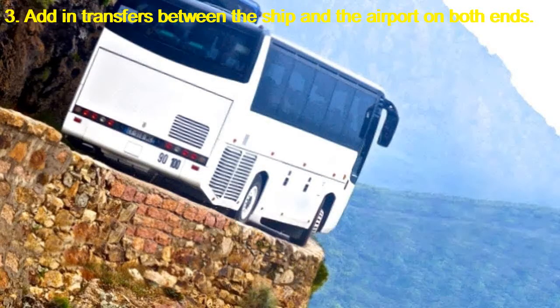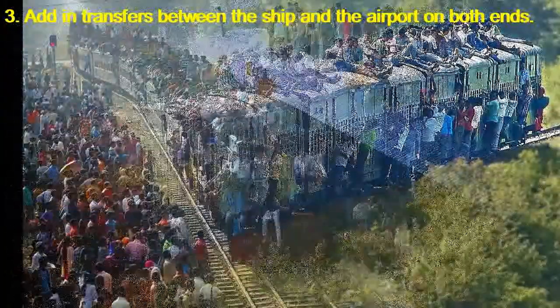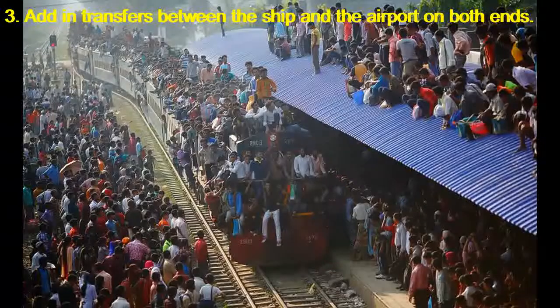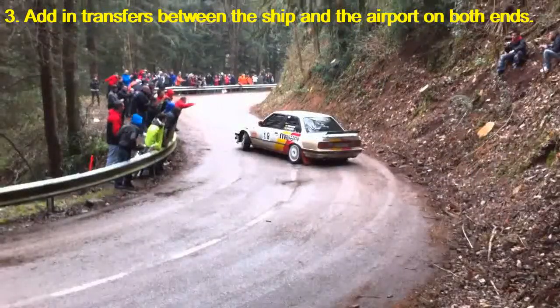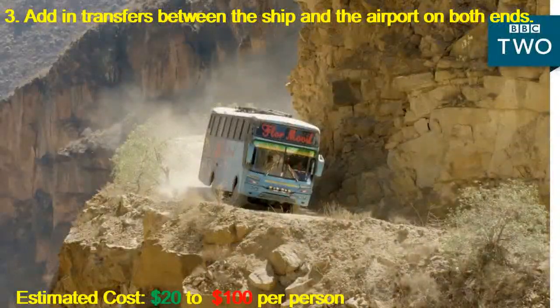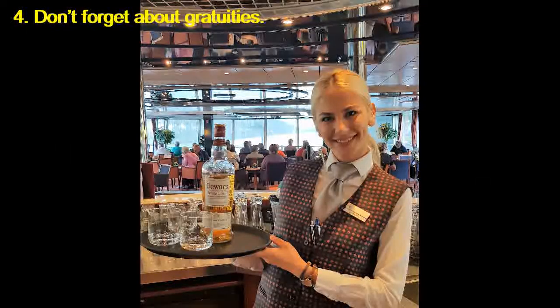Add in transfers between the ship and the airport on both ends. Factor in the transfer costs of the bus or taxi to get you between the airport and the ship for both embarkation and disembarkation. The cruise line's bus transfer makes sense if you're traveling alone or as a couple. If you're a group of three or four, a taxi may be your cheapest and quickest option. Driving to the port? Figure in parking charges instead. Estimated cost: $20 to $100 per person.